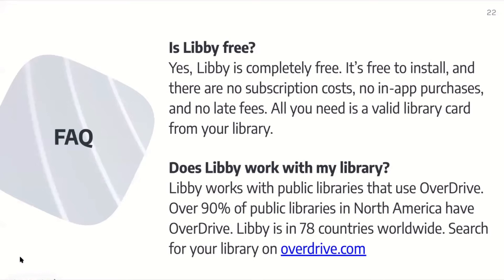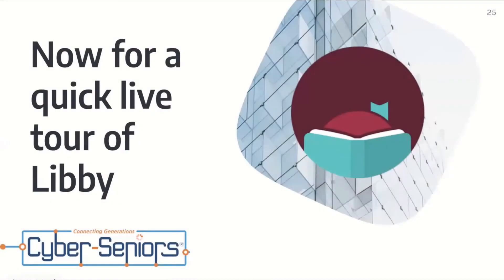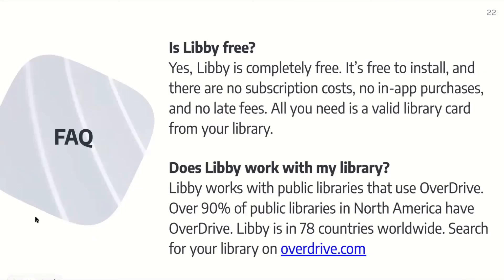Here are some common questions asked about Libby. Is Libby free? Yes, Libby is completely free — it's free to install, and there are no subscription costs, no in-app purchases, and no late fees. All you need is a valid library card from your local library. Does Libby work with my library? Libby works with public libraries that use OverDrive, which over 90% of public libraries in North America have. Libby is in 78 countries worldwide, so search for your library on OverDrive.com to see if it will work with Libby.